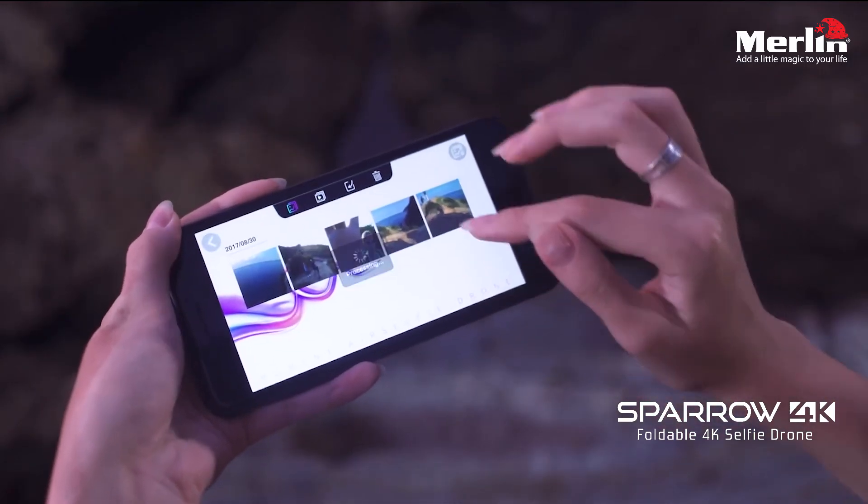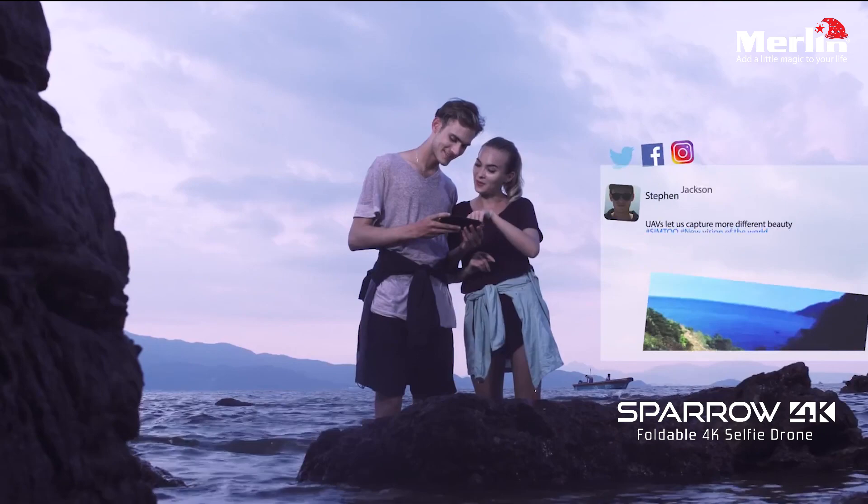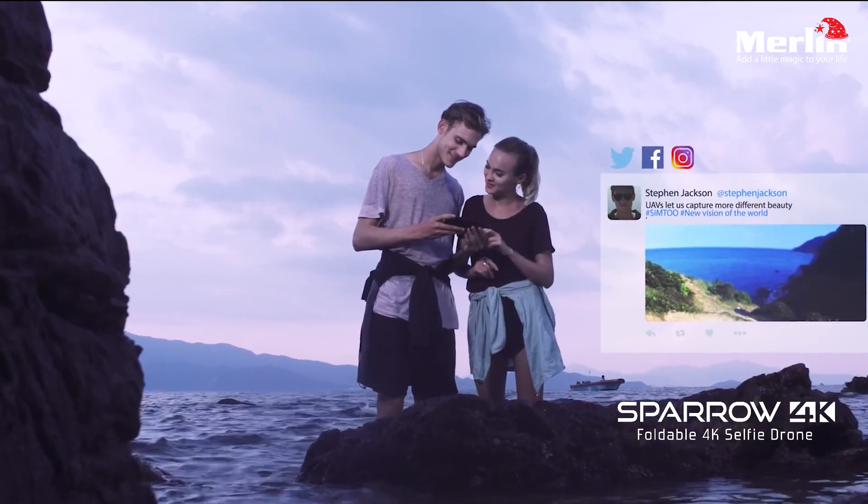You can edit and stream your camera's footage straight to a variety of social media platforms.